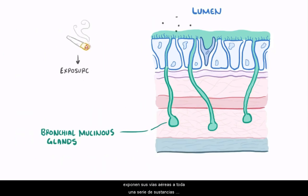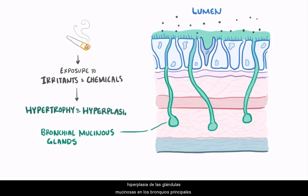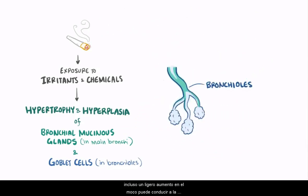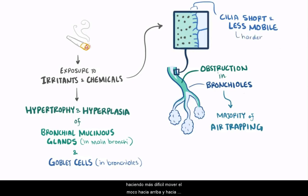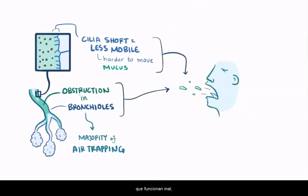People who smoke expose their airways to all sorts of irritants and chemicals. These irritants stimulate hypertrophy and hyperplasia of the mucinous glands in the main bronchi, as well as the goblet cells in the smaller airways — the bronchioles — increasing mucus production in both locations. Since the bronchioles are smaller, even a slight increase in mucus can lead to airway obstruction, contributing to the majority of the air trapping. Smoking also makes the cilia short and less mobile, making it harder to move mucus up and out of the bronchioles toward the back of the throat to be swallowed. As a result, people with chronic bronchitis rely on coughing to get rid of their mucus plugs.